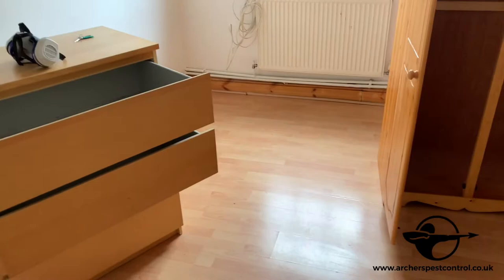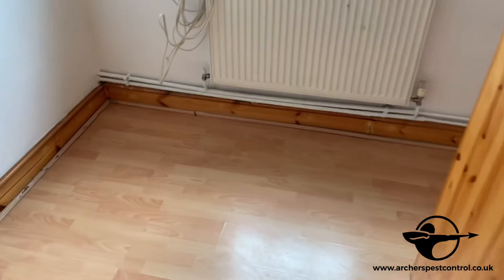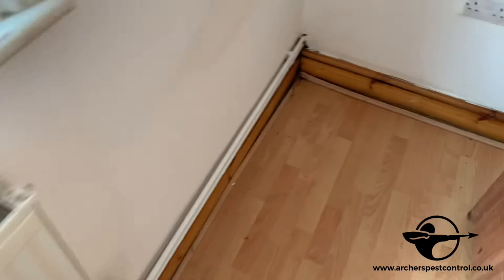Hi guys, it's me Mario from Archer Space Control. I just wanted to show you today a second treatment for bed bugs. We've done the initial already ten days ago, so let's check the results that we have.